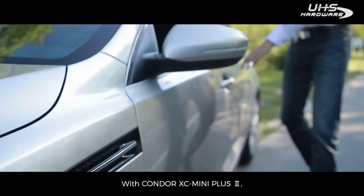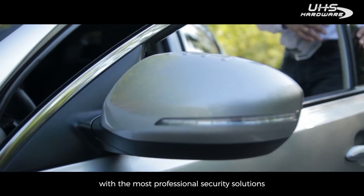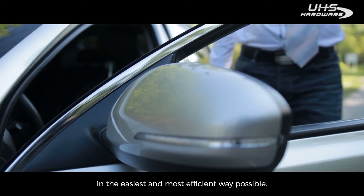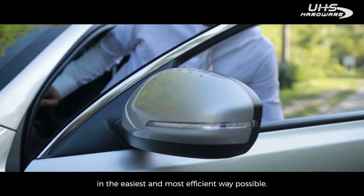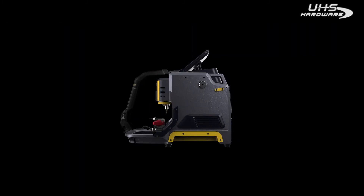With Condor XC Mini Plus II, we hope to provide our users with the most professional security solutions in the easiest and most efficient way possible. Thank you.